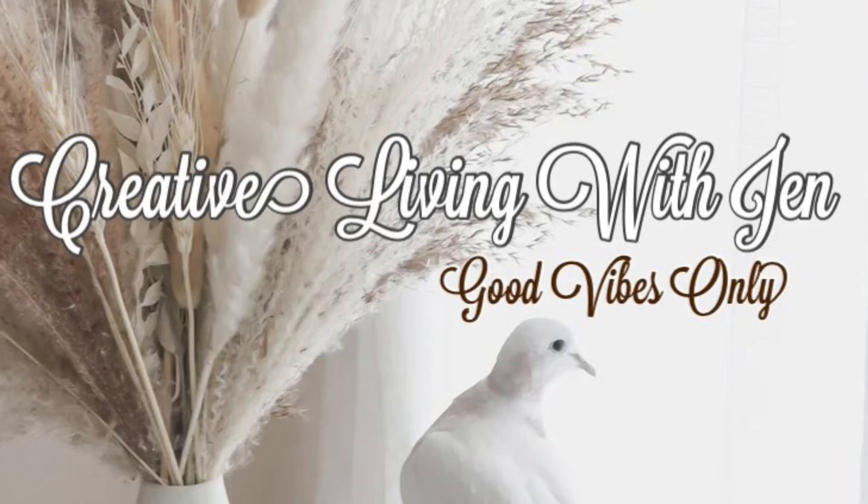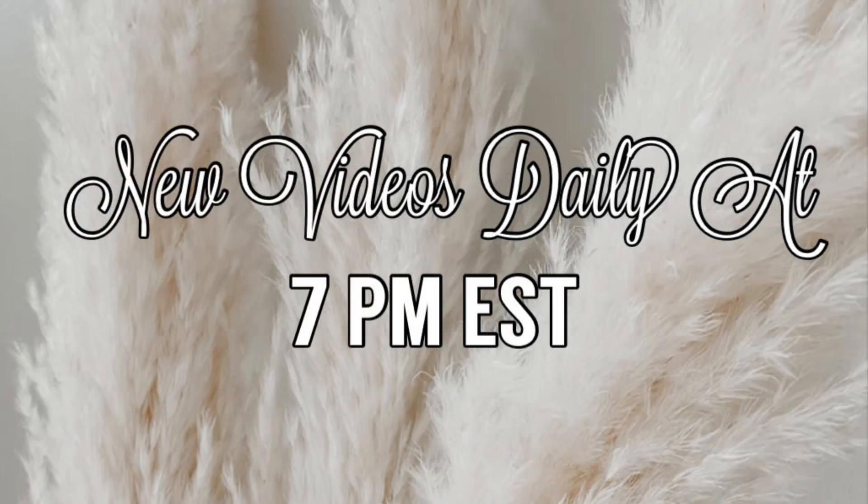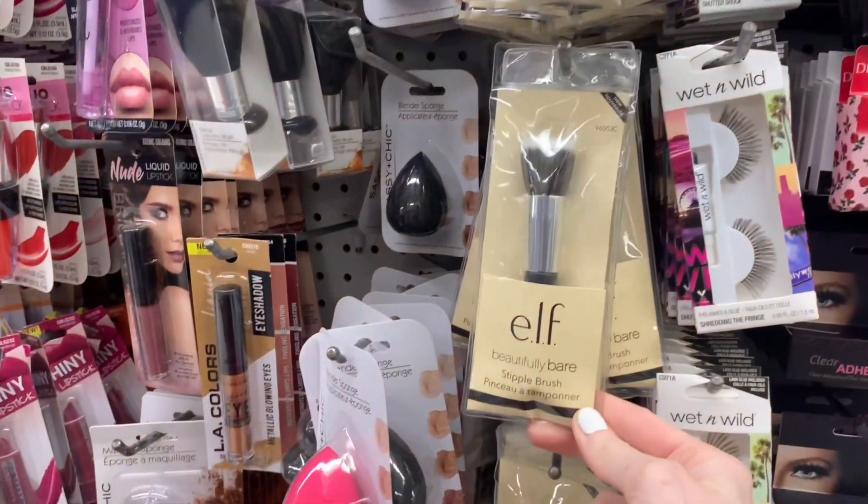Welcome to Creative Living with Jen. We are walking through Dollar Tree and we are heading into some brand new e.l.f. products.